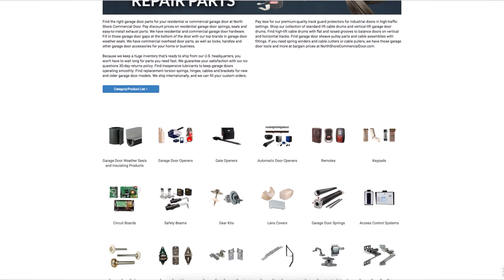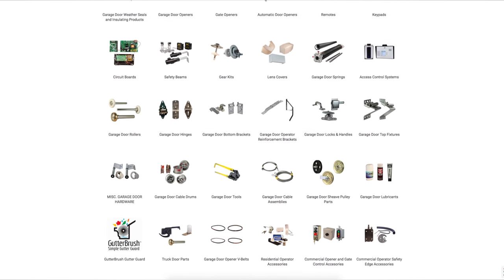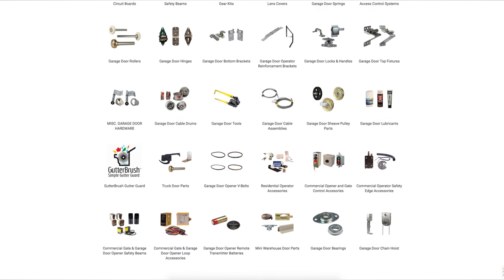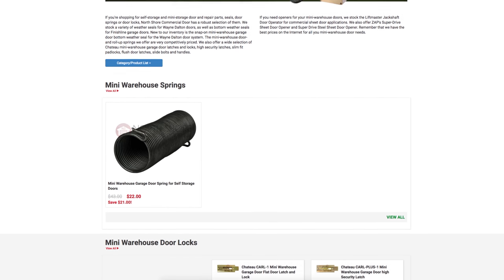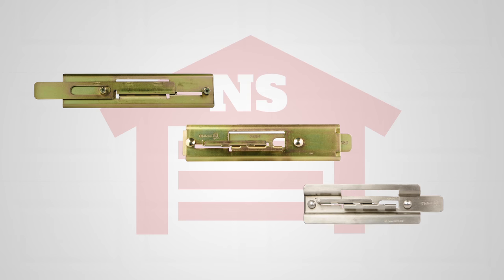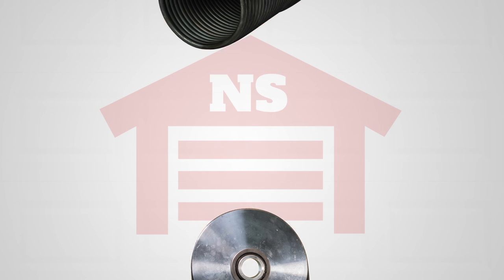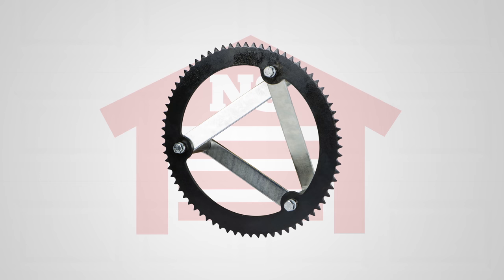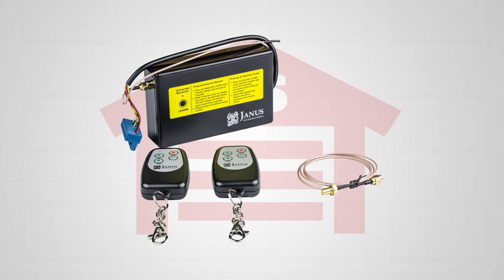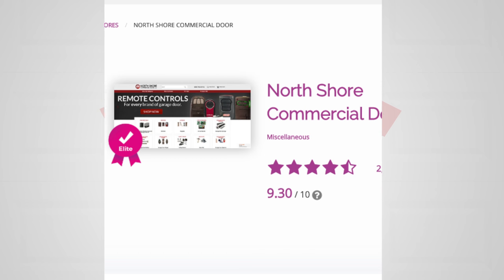At NorthShoreCommercialDoor.com we offer thousands of products for your access needs. We carry a great selection of mini warehouse door parts, offering a full lineup from the basics of door locks to door openers, mini warehouse springs, dead axles, transmitters and receivers, handles, and much more.